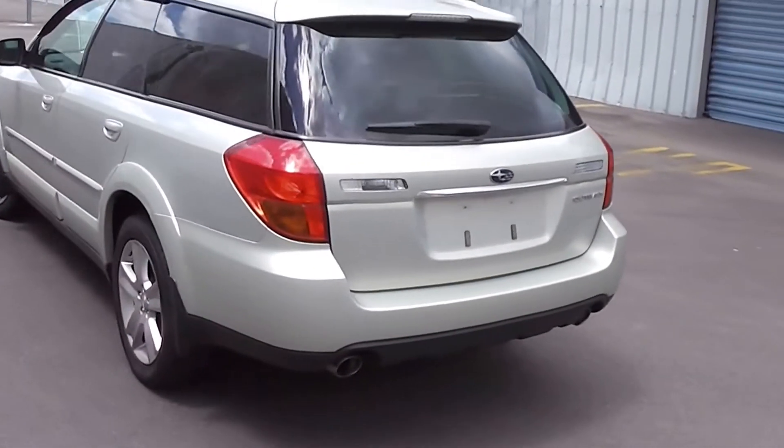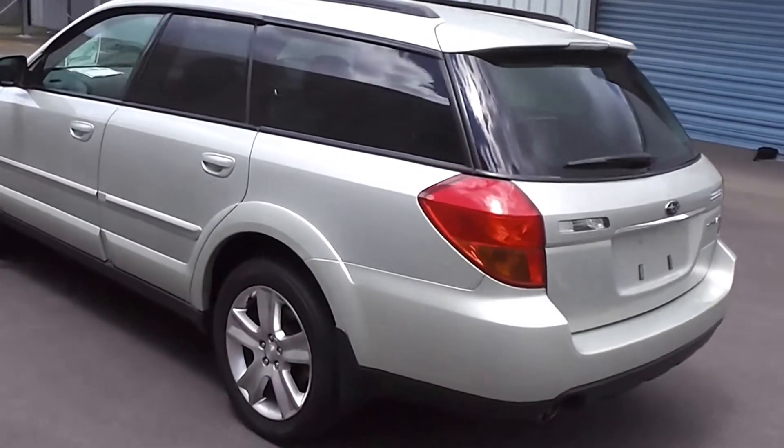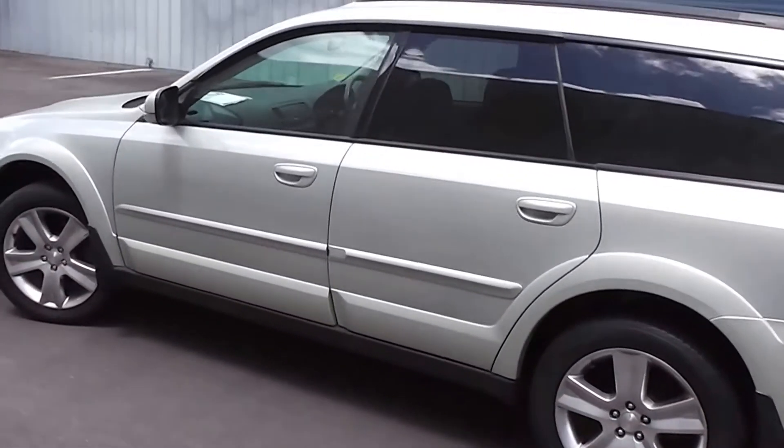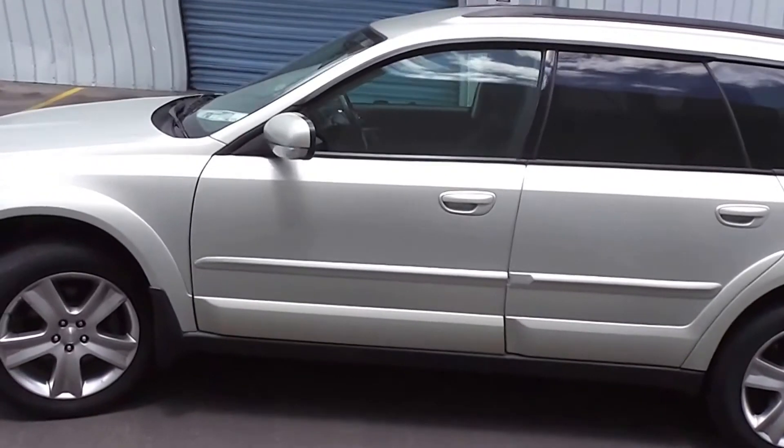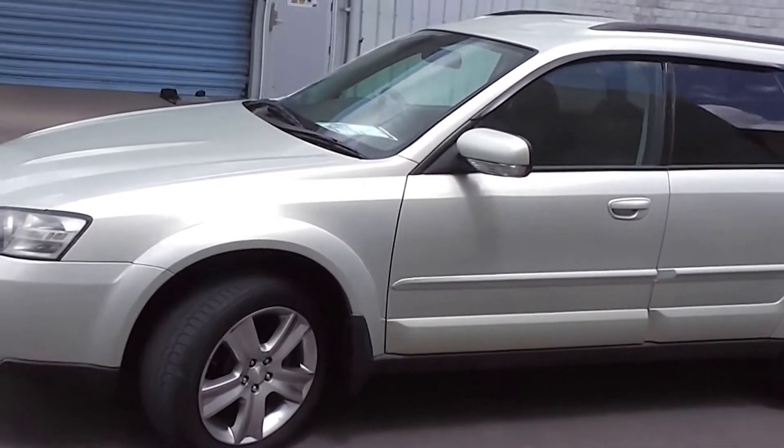It's powered by a 2.5 litre 4-cylinder boxer engine, which produces 165 horsepower. It goes for a Tiptronic automatic transmission and of course it's got Subaru's fantastic 4-wheel drive technology.